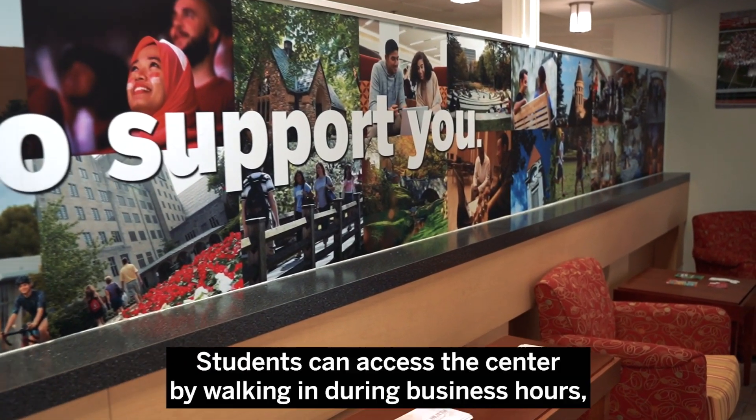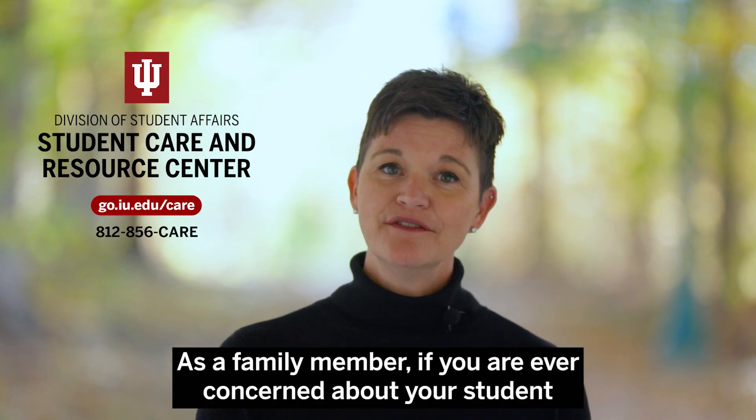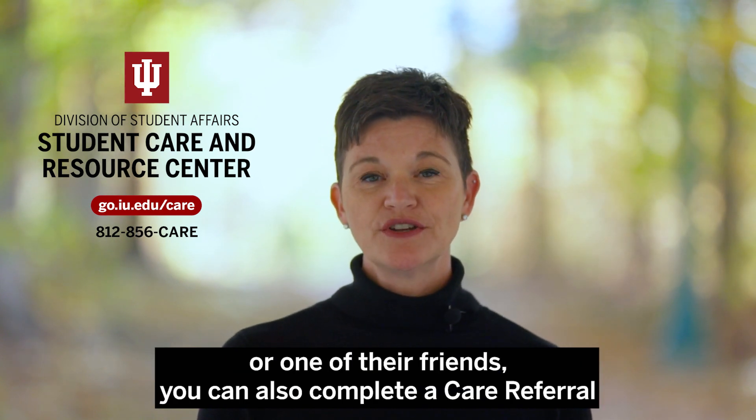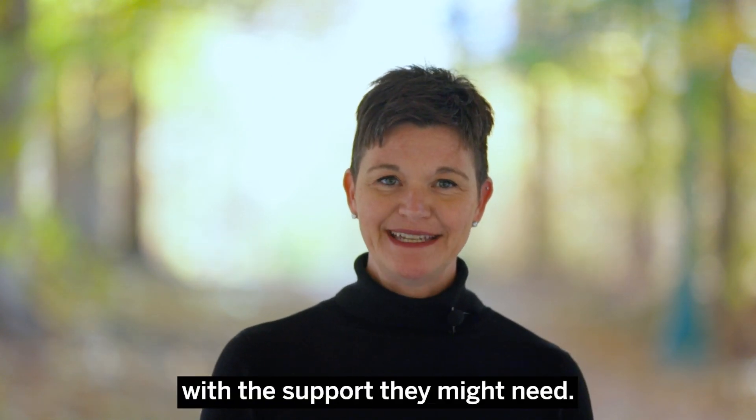Students can access the center by walking in during business hours, calling 812-856-CARE, or submitting a care referral online. As a family member, if you are ever concerned about your student or one of their friends, you can also complete a care referral so that we can reach out to begin the process of providing them with the support they might need.